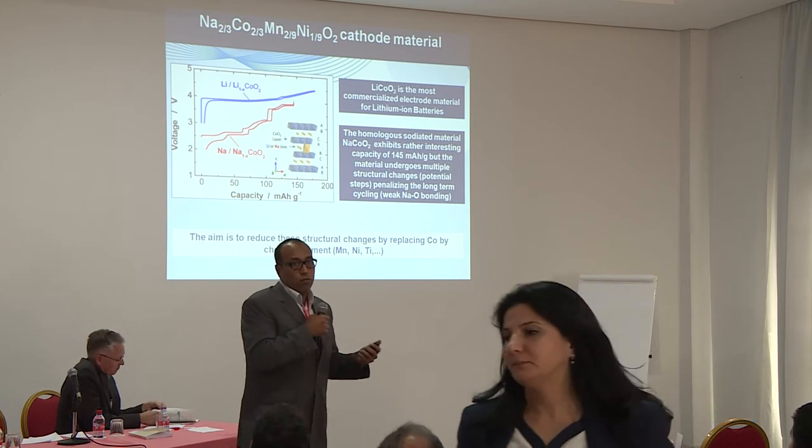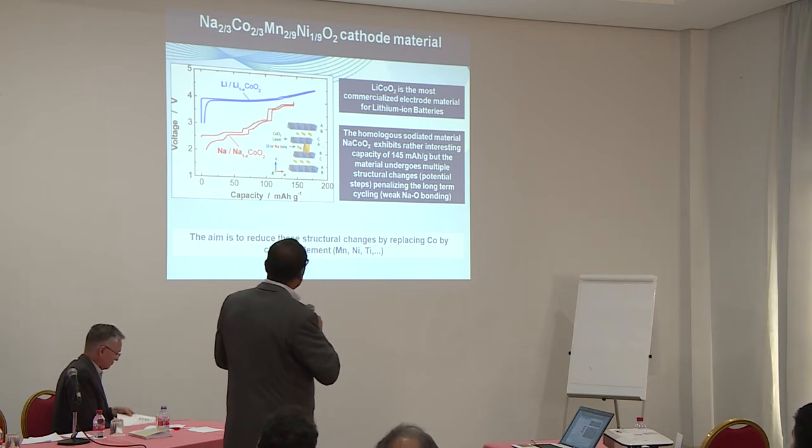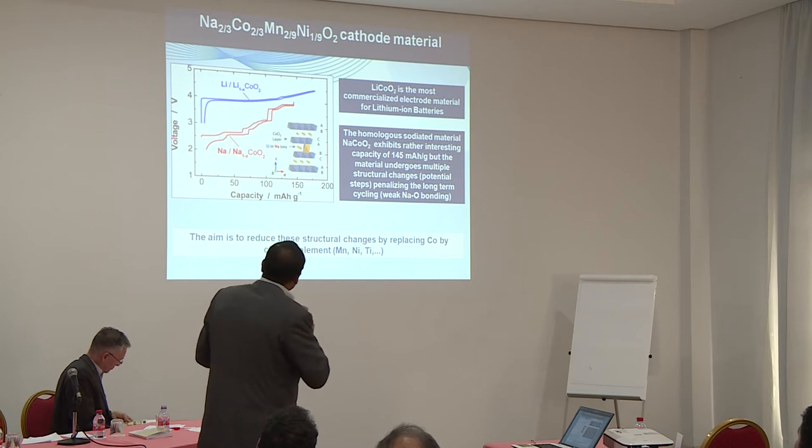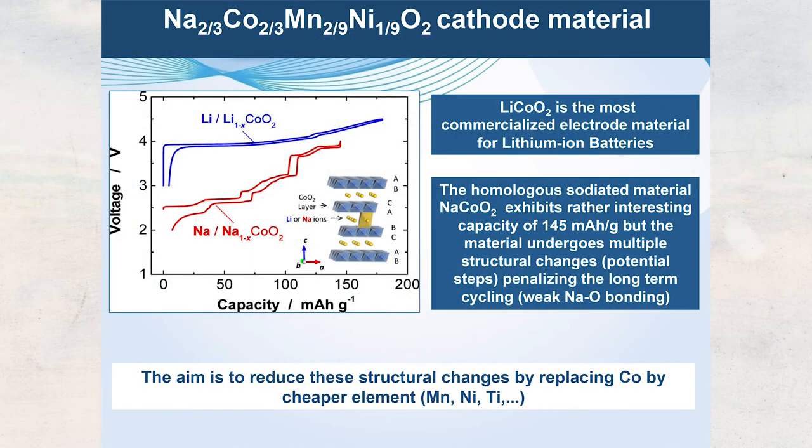The well-known compound for lithium-ion batteries is LiCoO₂. Our first study is on the sodium analogue — sodium cobalt oxide. For lithium cobalt oxide we have a flat voltage curve, but for sodium cobalt oxide we have many steps — more than nine different potential jumps — which is not good for applications. Although we get more than 145 mAh/g, the structural steps are problematic. The idea was to partially replace cobalt with a cobalt-manganese-nickel compound, as done for lithium, but now for sodium.